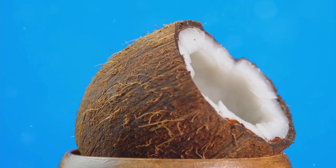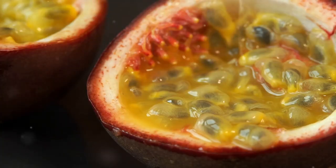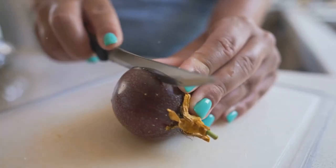Coconut brings a tropical twist, offering both electrolytes and healthy fats. The exotic passion fruit provides a dose of vitamin A and dietary fiber.